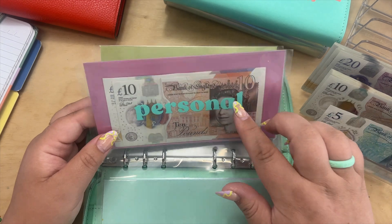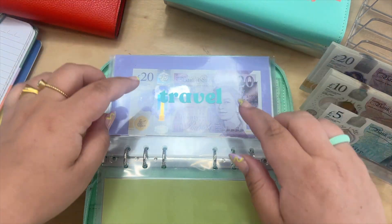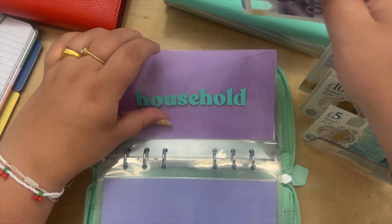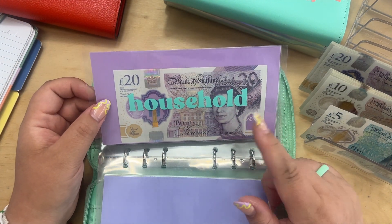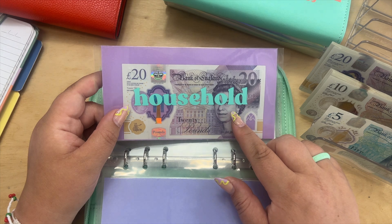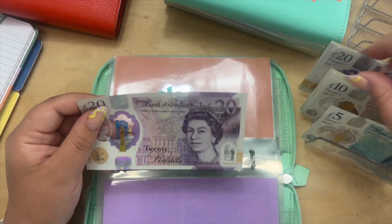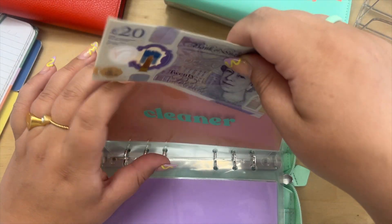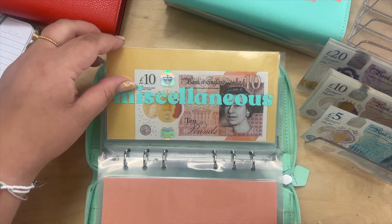Spending I'm skipping for now as I've covered it in my personal money. Travel is getting £20 — just for any extra travel, including taking my daughter to the hospital this month. Household is getting £20, though I don't think I'll need to use it. My cleaner is getting £60 for this week's clean, and miscellaneous already has £10 so I'm not adding any extra.